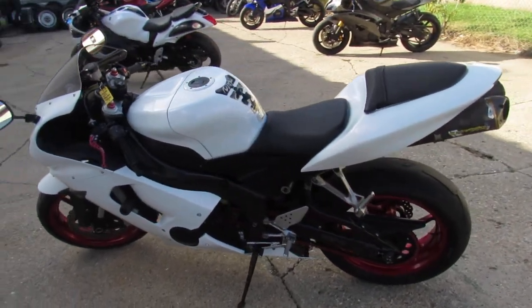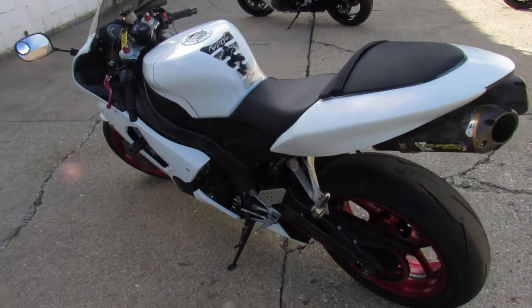CRG levers, frame sliders, fender lever kit. Dual 2 Brothers Carbon Fiber Exhaust.